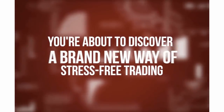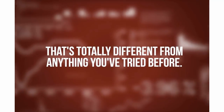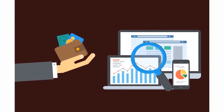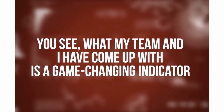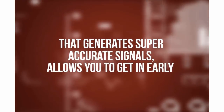You're about to discover a brand new way of stress-free trading that's totally different from anything you've tried before. You will love this if you've been struggling, and you will love it even more if you're already winning but wouldn't mind squeezing more profits out of your winning strategies. What my team and I have come up with is a game-changing indicator that generates super accurate signals, allows you to get in early, and lets you ride the trend all the way to the very end.